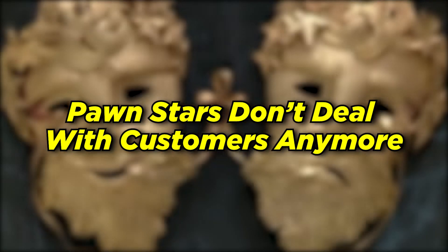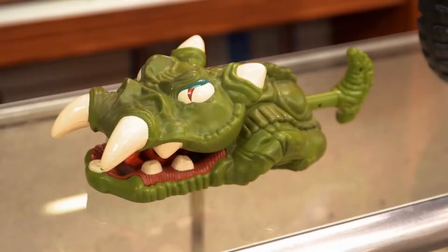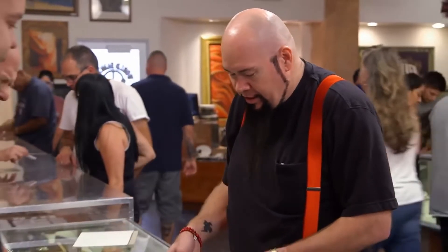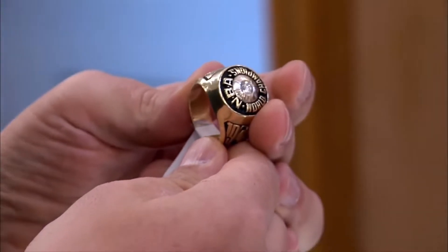Pawn Stars don't deal with customers anymore. This will be a major setback for those who are looking to get their 15 minutes of fame along with a few hundred dollars for their business. In short, the pawn stars are not allowed to deal with regular customers at this point, as it would increase the number of unreal offers put in by many people wishing to get an opportunity to meet the stars.